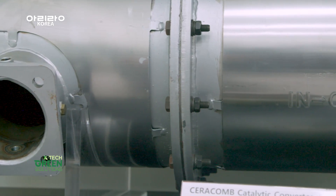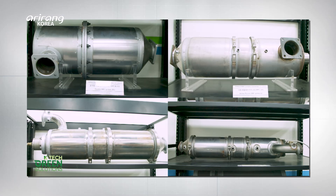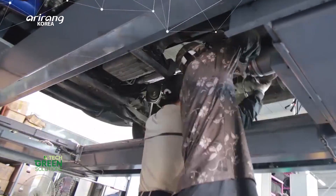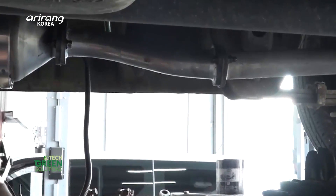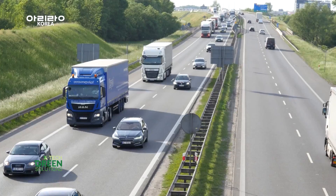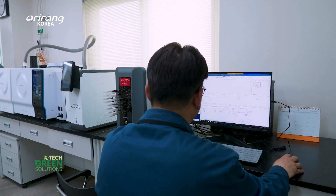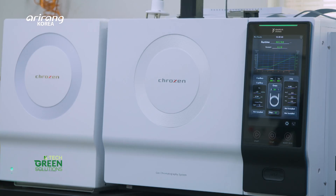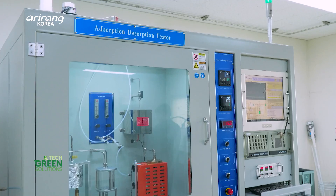Automotive exhaust emissions account for 35% of total air pollution. Ceracomb applies its honeycomb technology to different types of pollutants in various sizes of vehicles. The devices reduce up to 98% of automobile exhaust and are highly effective in reducing exhaust emissions from large vehicles, including buses and trucks. Through R&D efforts, the company has developed its carbon honeycomb filter system that reduces harmful gases in various applications such as ships, automotive painting facilities, and chemical plants.